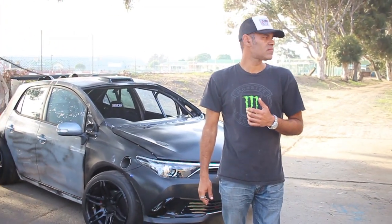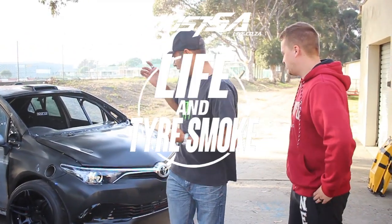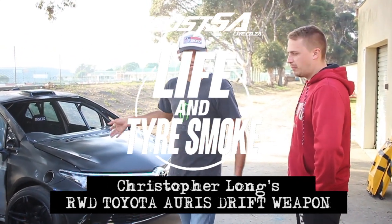We're going to give you guys a quick runaround on the Toyota Auris 3WD drift car.